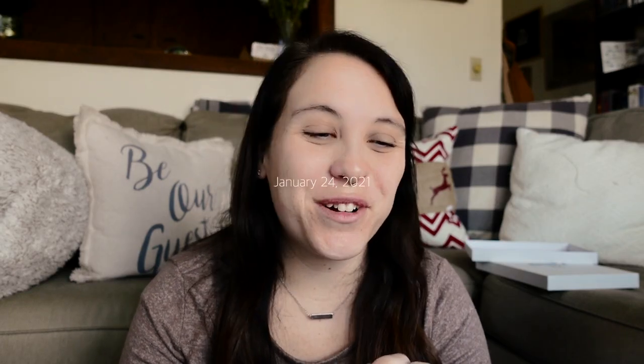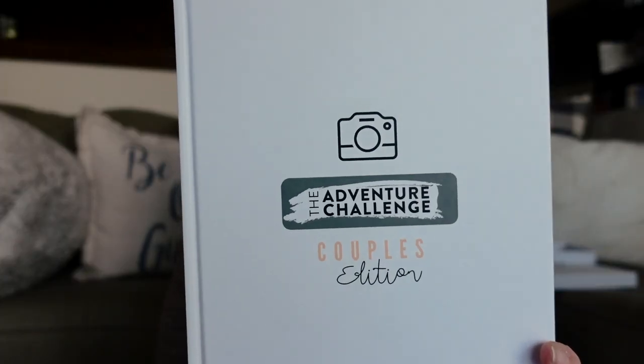Hi guys, today is January 24th, Sunday, and Nick and I are going to start a new series of vlogs. I have recently got us something called the Adventure Challenge Couples Edition. This is it right here. Basically what it is, is a book full of adventures for Nick and I to try. We don't know what any of them are until we actually do them, which is kind of the fun part, but you can pick and choose. It has little icons that give you hints about what it is and what you might need or what you'll be doing. So we're about to start that and I'm super excited.